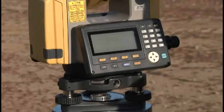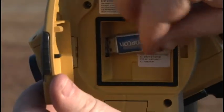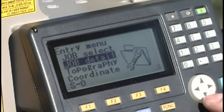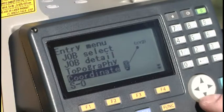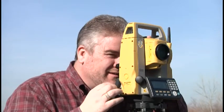In true Topcon tradition, the ES gets all the details right, with easy-access USB 2.0 memory port, a rugged, waterproof design, and a bright graphic display that's easy to use in any lighting condition.